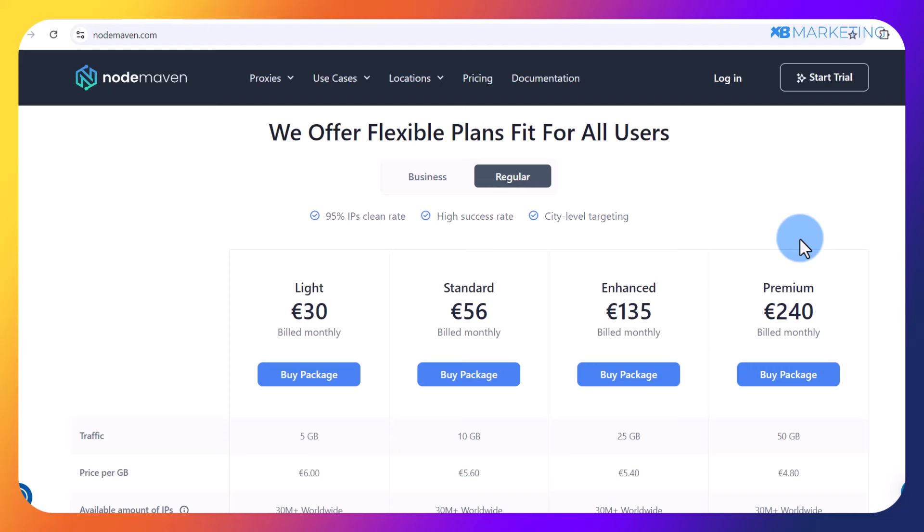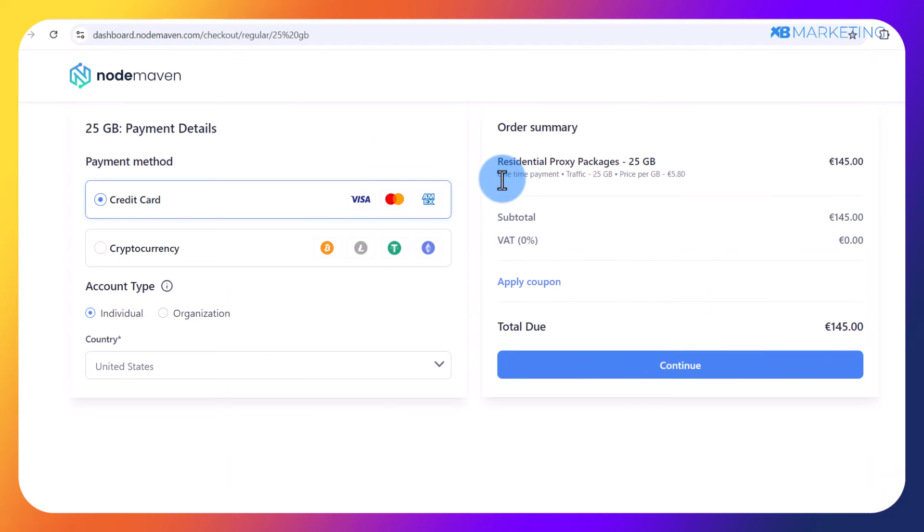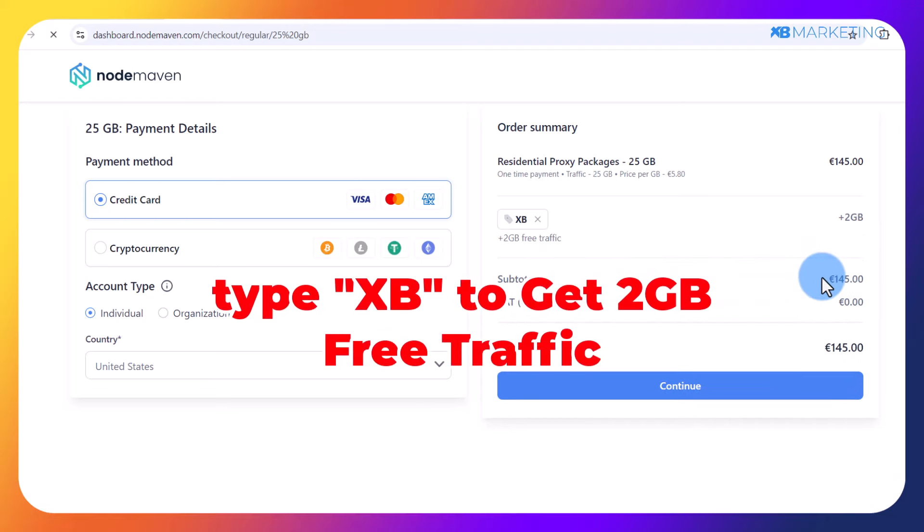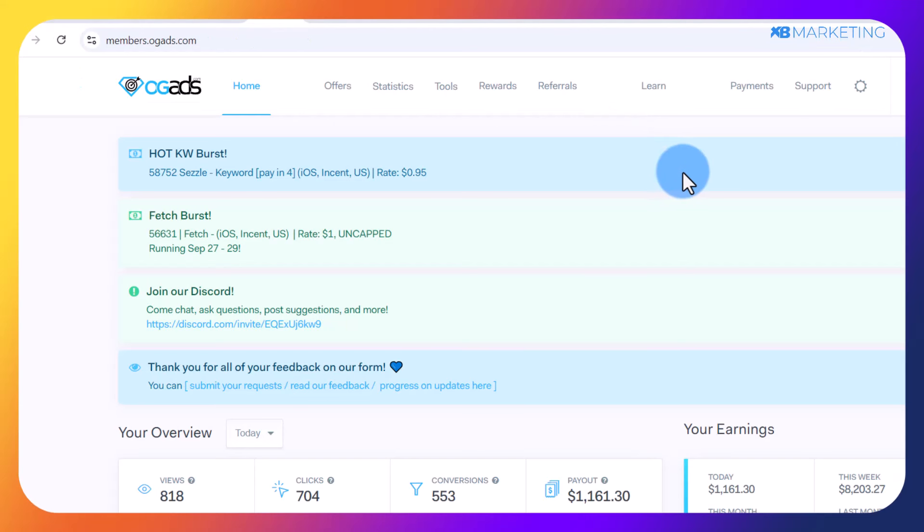For those who are serious about making money, I highly recommend selecting any of the affordable plans. Once you select any plan, come over to the apply coupon section and type in 'xb' to get an extra 2 gigabytes of traffic in your account. Moving on with the video, all you need to do is create a smart link, which you can do using any CPA network of your choice.